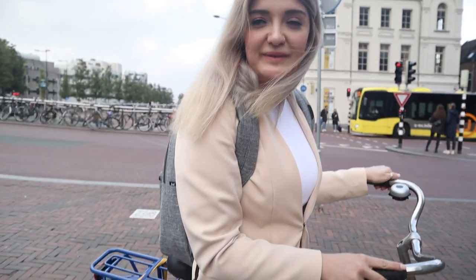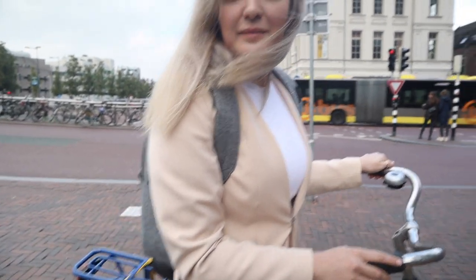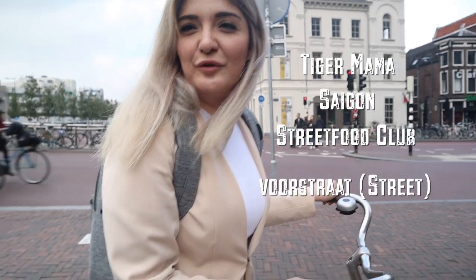We got a recommendation for a number of places: one of them called Tiger Mama, another Saigon Street Food Club, and the Boer Strat. We weren't really successful in filming other people, but we have been asking some locals and we did get some really good recommendations. One couple said it's a really nice place and we should definitely go there, so we're heading there now.